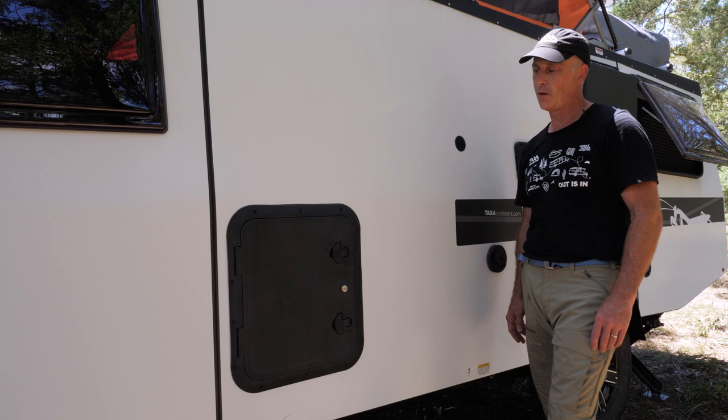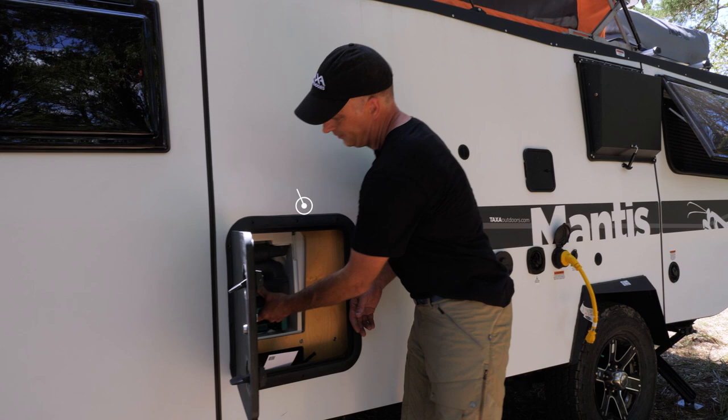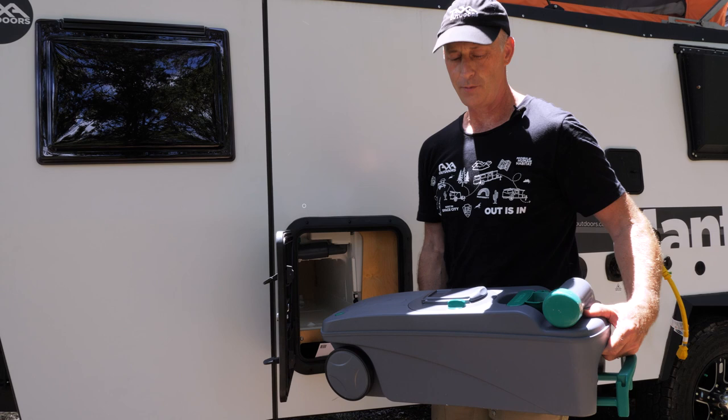Let me show you the driver's side of the Mantis, its hookups and openings. This hatch opening is where the cassette toilet comes from your built-in toilet if you have that option. It's lockable and you remove the cassettes by unclipping it, pulling it out and rolling it to a dump station or your home toilet.